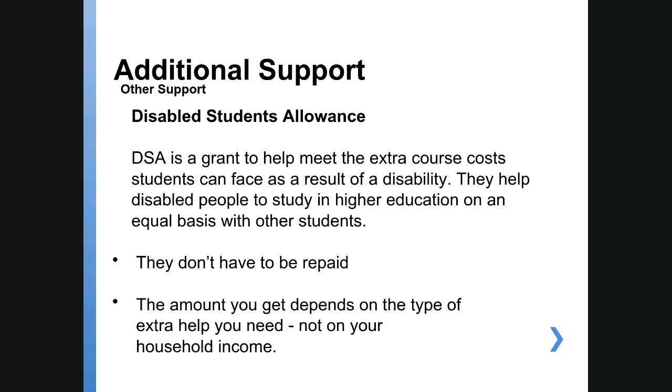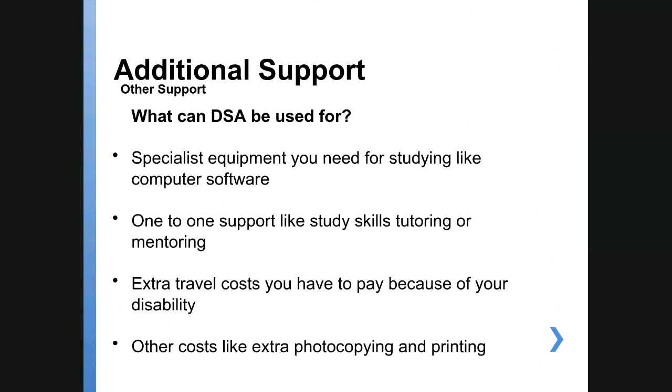There is also the Disabled Students Allowance from Student Finance, to help with costs for students who have a disability — enabling you to study on an equal basis with other students. Anything you receive from the Disabled Students Allowance doesn't need to be repaid, and the amount doesn't depend on household income — it just depends on your needs. This could cover things like specialist equipment, computer software, voice recognition software, one-to-one study skills tutors, mentors to help with life skills, travel costs for mobility-related disabilities, and help with photocopying and printing costs.